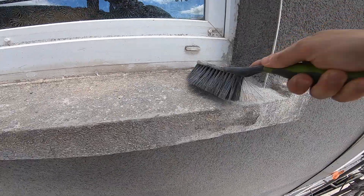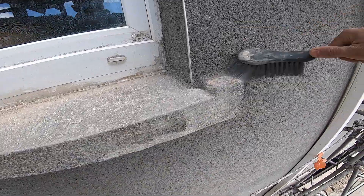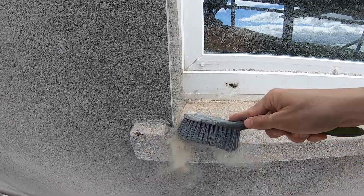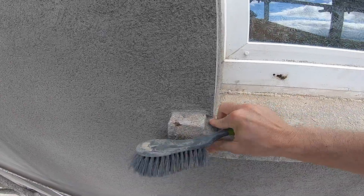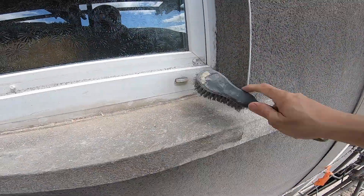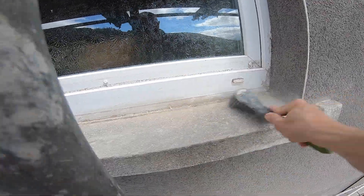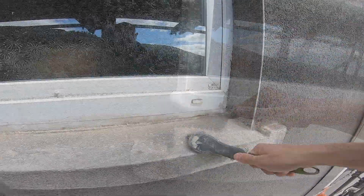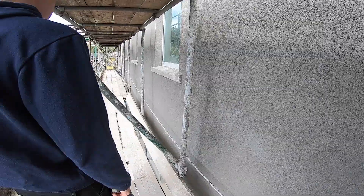We're going to put some black paint on it — we already had the black paint so we didn't have to buy anything else. It's black paint made for concrete, so it should work out well with this gray color. We're trying to take advantage of this day without any rain. If you want to brush off that one there and then we'll try to get the paint ready.